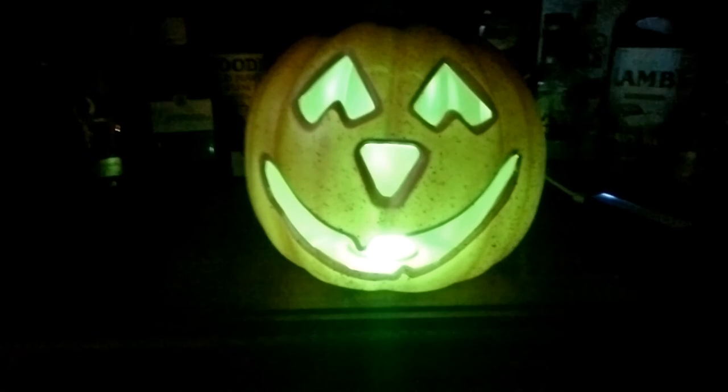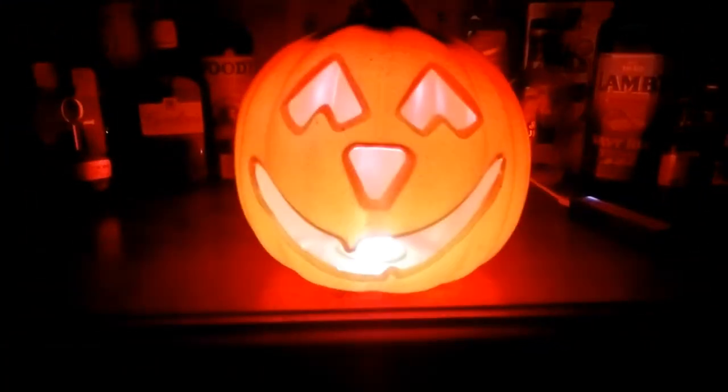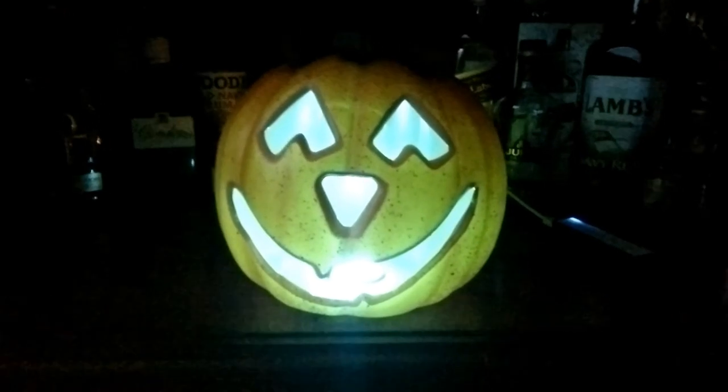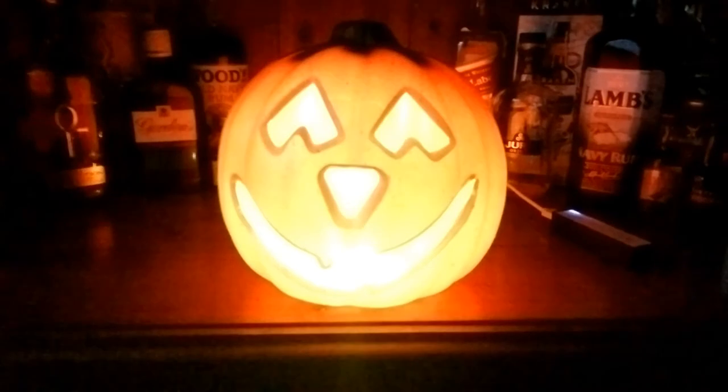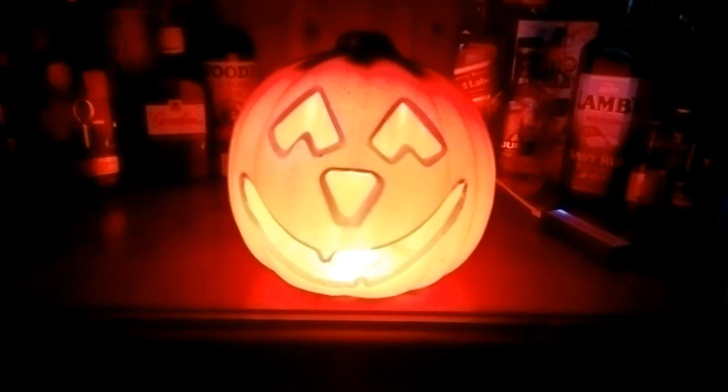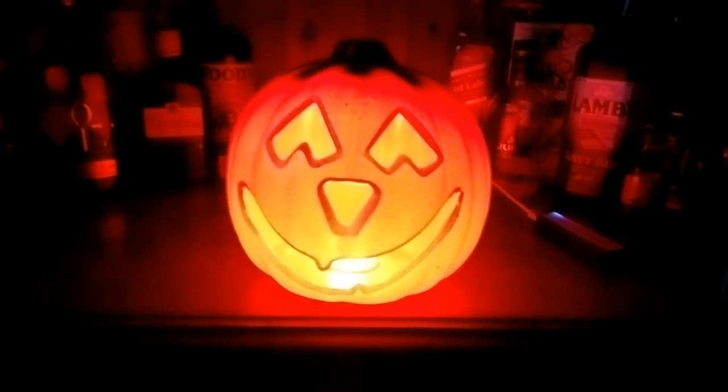And I can control it by radio from another micro:bit — so that's green, that's actually purple, but it just goes a bit flary because of the light. Blue, blue — that is green, I assure you. If I shake it, we get orange; if I hold it up, we get red.